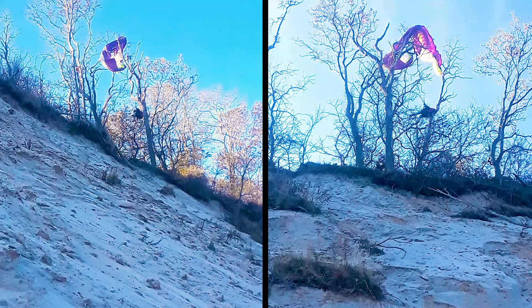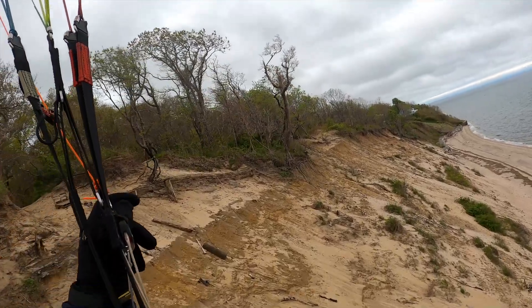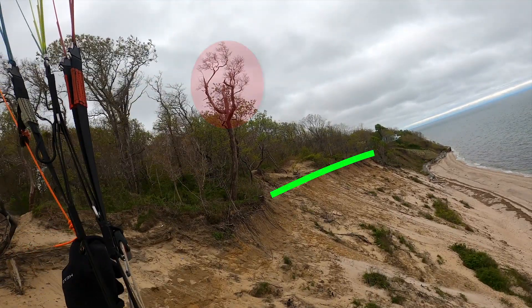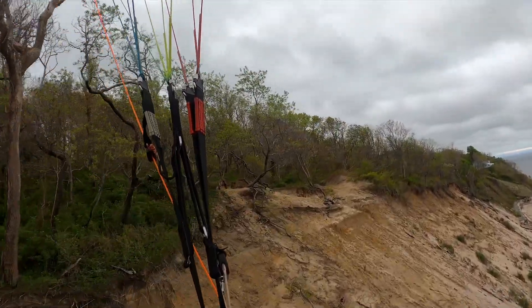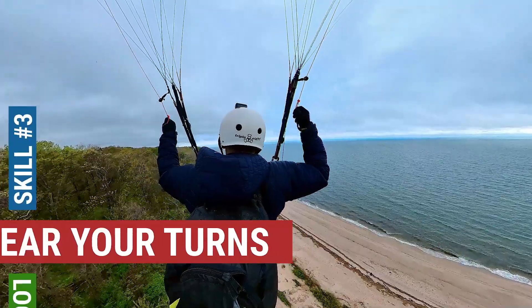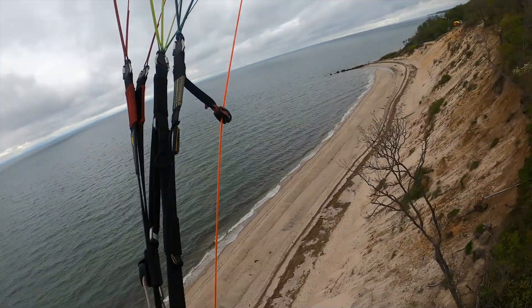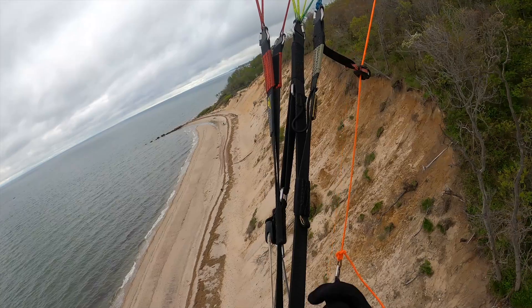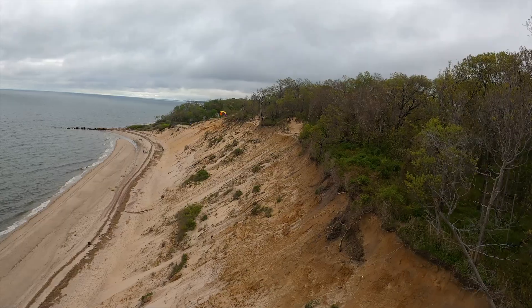Attempting to ridge soar when the wind is right at the borderline for staying up is not without risk. Here there is one more tree before the pilot can get really close to the ridge and gain some height. Turns are initiated first with the pilot looking over his shoulder for traffic, followed by weight shifting and brake input. You can also add some outside brake for a smaller turn radius.